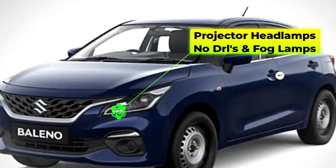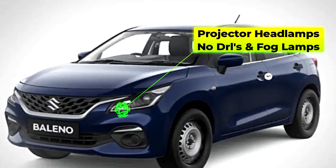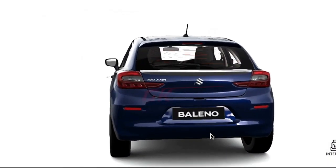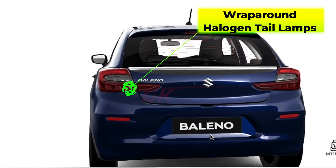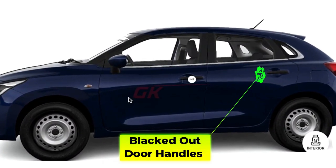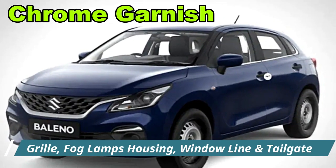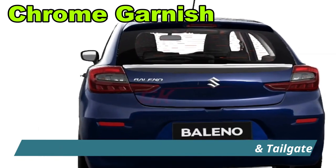On the exterior, the base Sigma trim of Baleno gets redesigned projector headlamps with no DRLs and the front bumper also missing the fog lamps. On the rear, the wraparound tail lamps are halogen units. All the chrome garnishing is present for the Sigma package except the door handles which are finished in black. This includes the front grille and fog lamp garnish, window line on the sides and the strip on the tailgate.